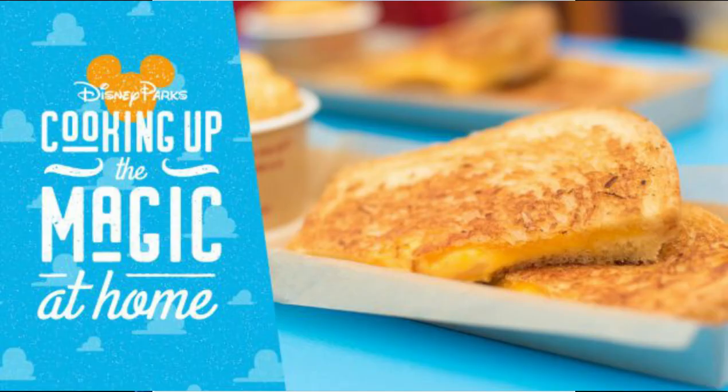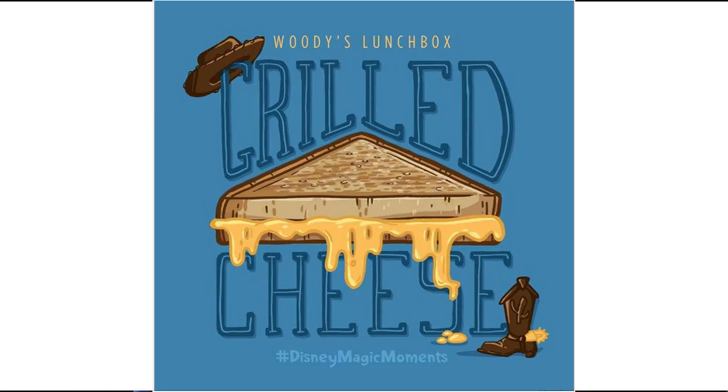Since Disney World is closed right now and people are stuck at home, Disney has decided to share some of its world-famous recipes, including their delicious three cheese grilled sandwich recipe from Woody's Lunchbox.